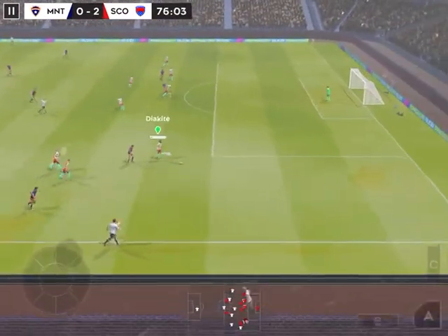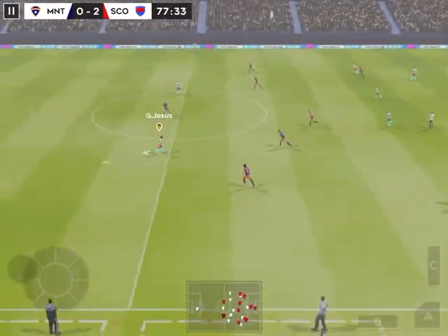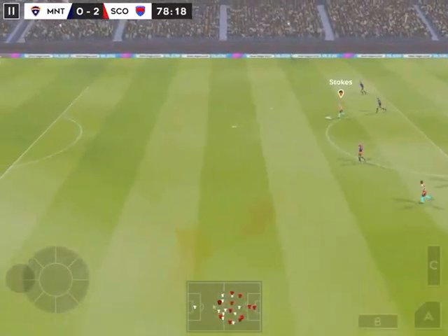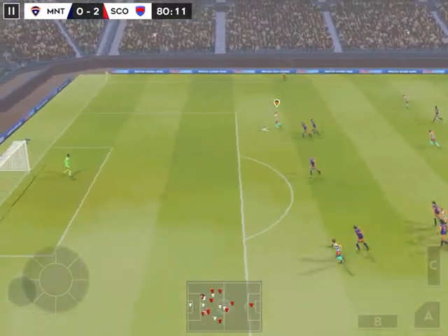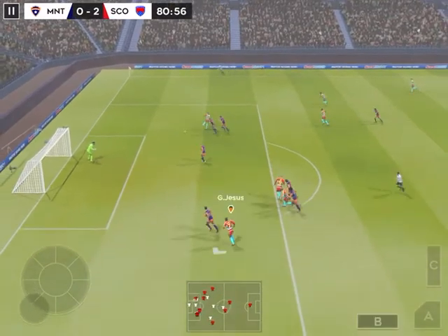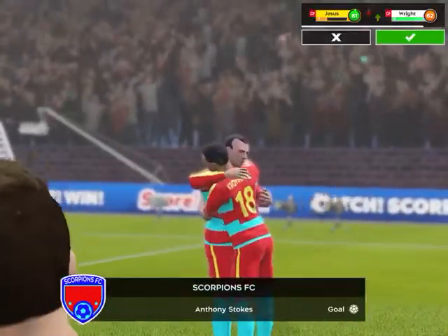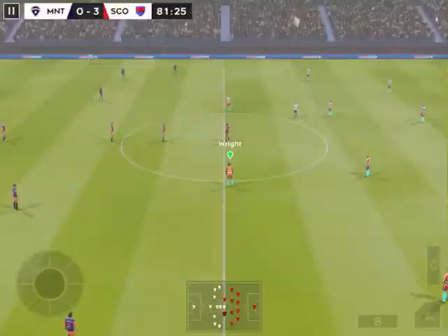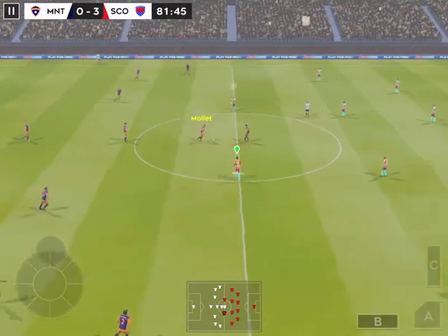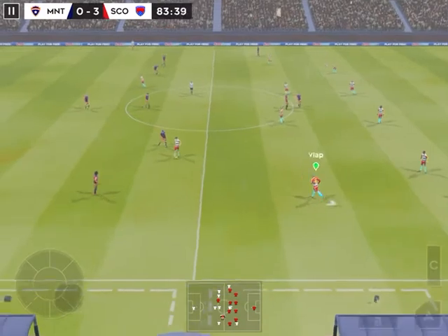Looks like the opposition are still trying to get back into the game. Played back to the goalkeeper. He's onside here — what an opportunity. What a finish. His teammate swarmed in and rightly so. Great stuff. This player really has got involved today — it's becoming a bit embarrassing for the opposition. Yet another goal from this brilliant player.